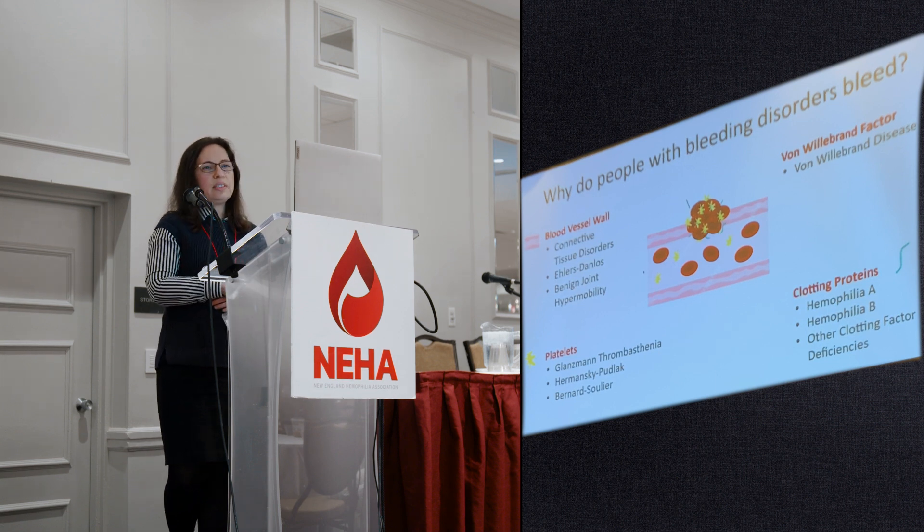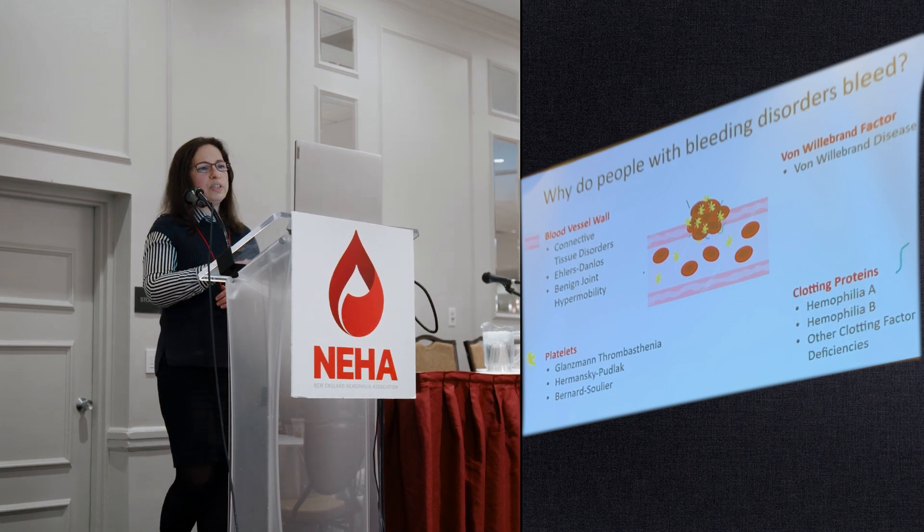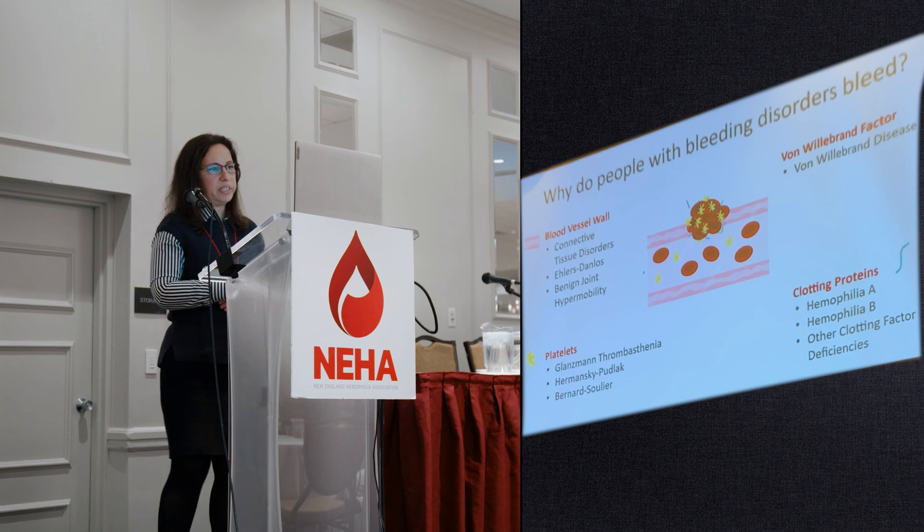As you can see, there are four main components involved in normal blood clotting: the blood vessel wall, platelets, von Willebrand factor, and clotting proteins. A defect in any of these four components will result in bleeding.